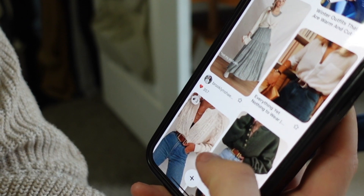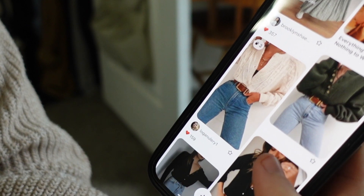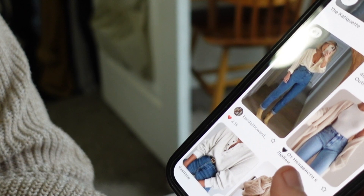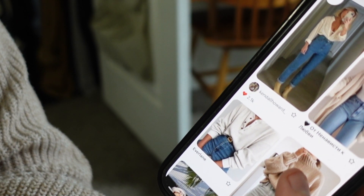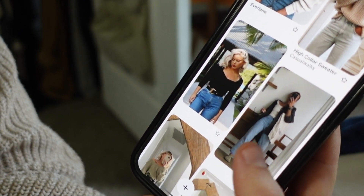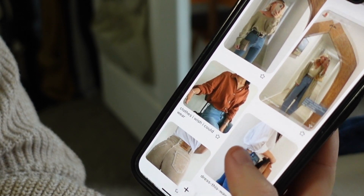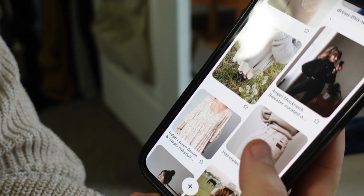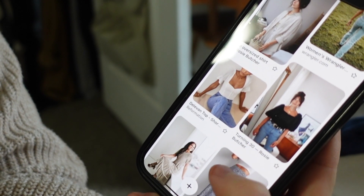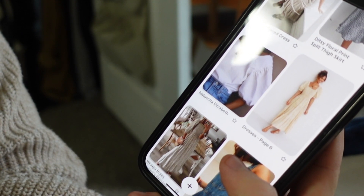A couple months ago I did a capsule wardrobe video where I picked out a capsule wardrobe to wear for about a month and a half, and it was amazing to me to see how much more cutthroat I could be. Knowing that if I could only choose 50 items, what would those 50 items be? It was so much easier to be more decisive with what I have.